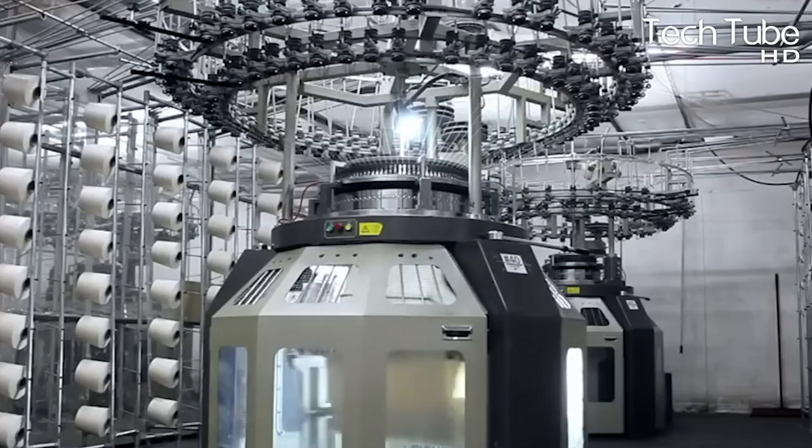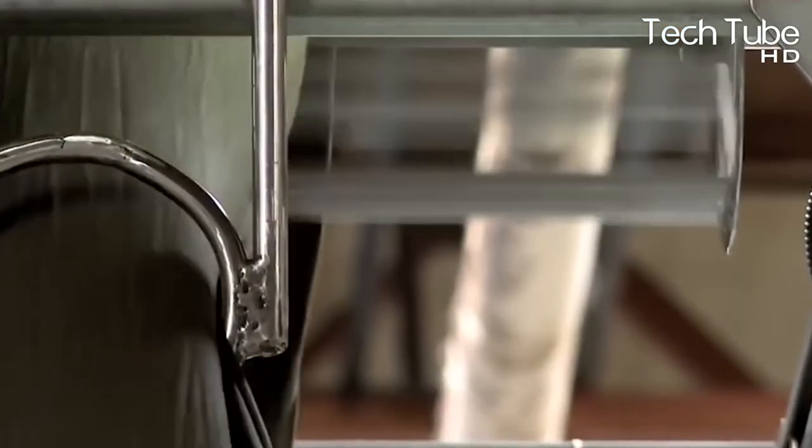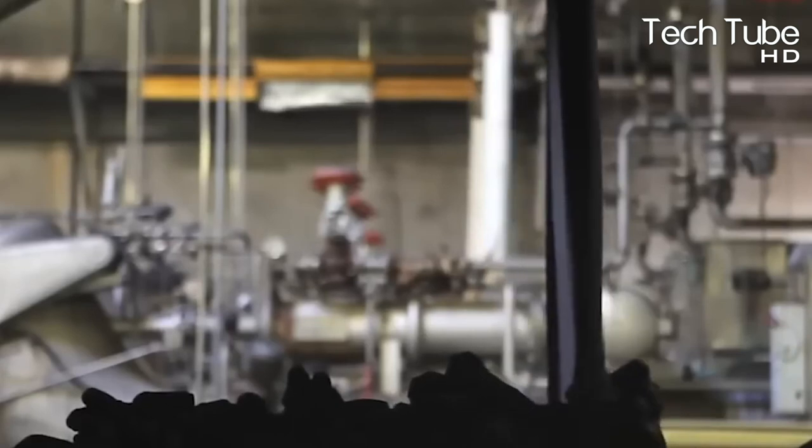The factory utilizes machines to ensure the quality of the fabric through automated testing and magnifying machines. After getting quality cotton in hand, it is dyed in various colors as per market demand. Mostly solid colors are preferred for piece dyeing, where a long length of fabric is passed through a hot dye solution.